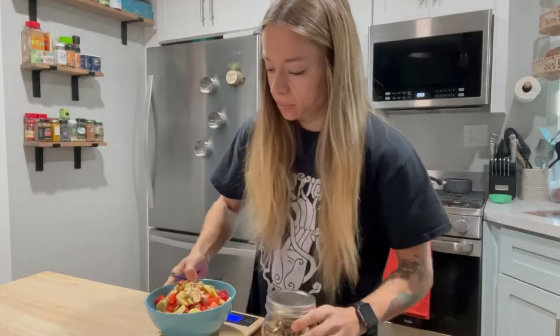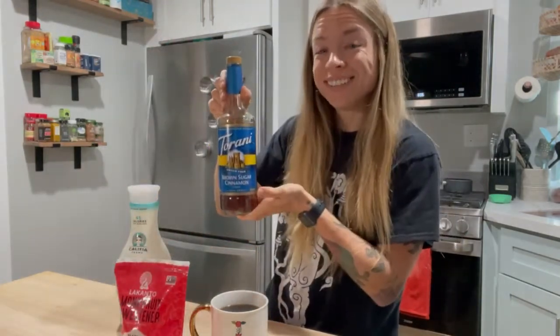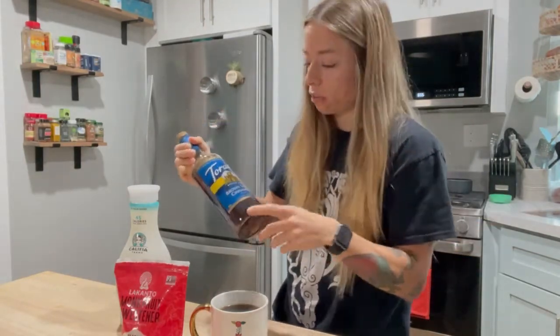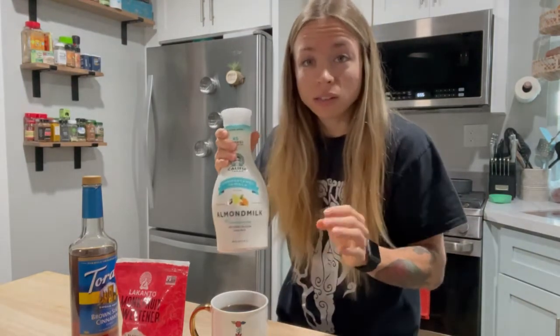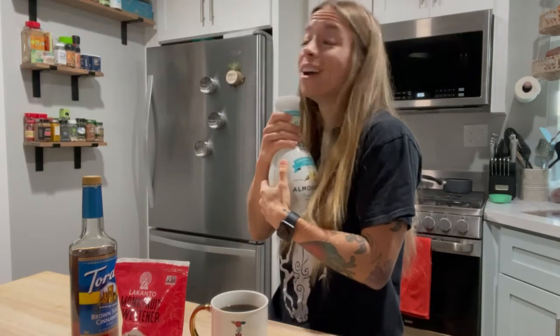Bon appétit — it looks so good! For my coffee, I use about a spoonful of monk fruit sweetener, zero calories, right up my alley. I got this from World Market — they have every flavor under the sun. This one is brown sugar and cinnamon. Then I do a splash of Khalifa Farms unsweetened almond milk, which is the best tasting almond milk on the market. So creamy and smooth.